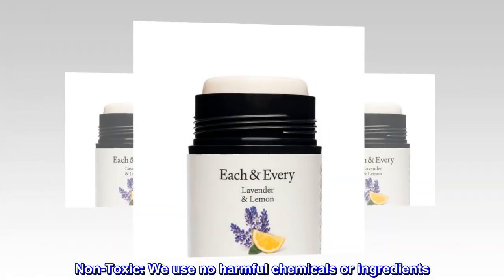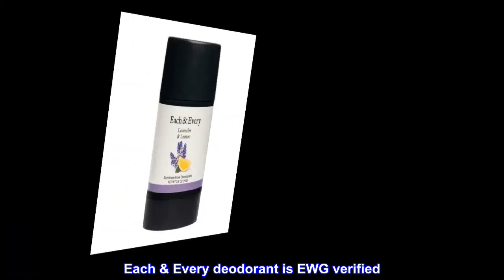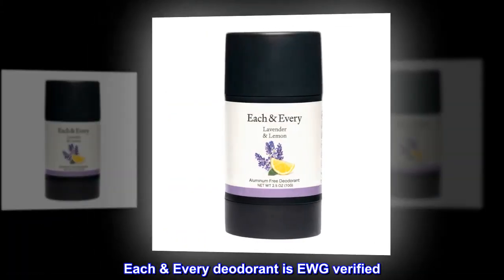Non-toxic. We use no harmful chemicals or ingredients. Each Every Deodorant is EWG-verified.